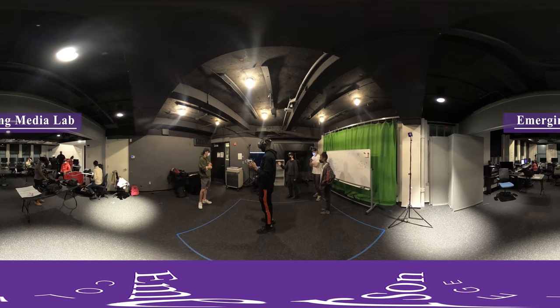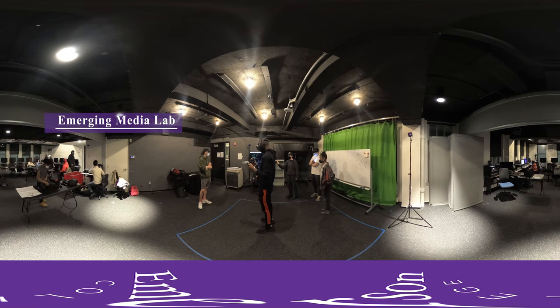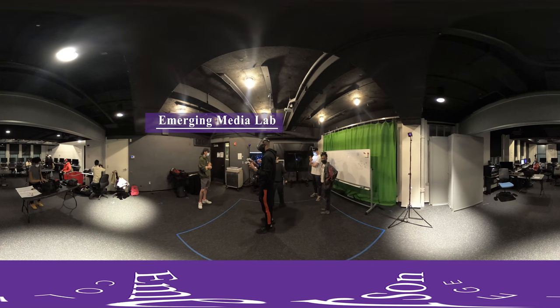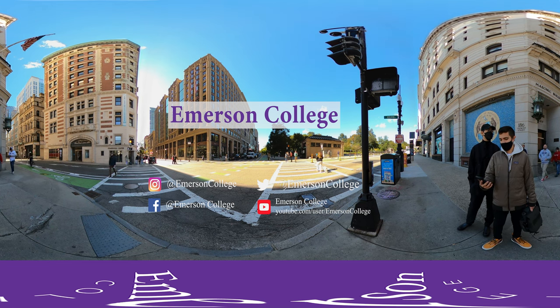There are two VR suites with an HTC Vive station on that same floor available for students to work on their projects either during class time or after class to test their work. Thank you.